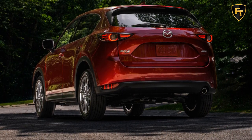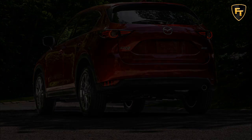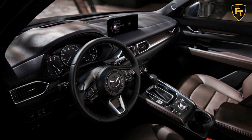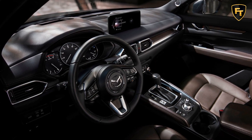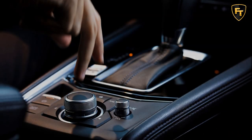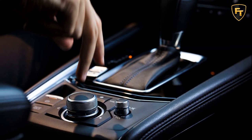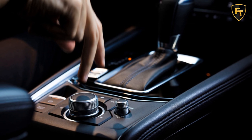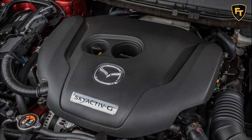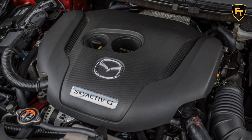The base CX-5 Sport comes decently equipped with a larger 10.25-inch center display, now powered by the latest Mazda Connect infotainment interface with Apple CarPlay and Android Auto. Under the hood, the SkyActiv-G 2.5-liter four-cylinder engine still produces 187 horsepower and 186 pound-feet, going out through a six-speed automatic transmission.